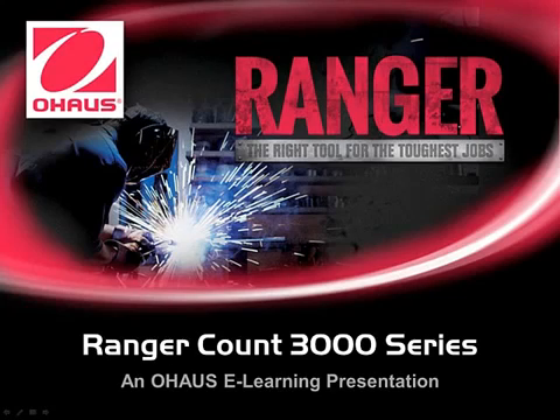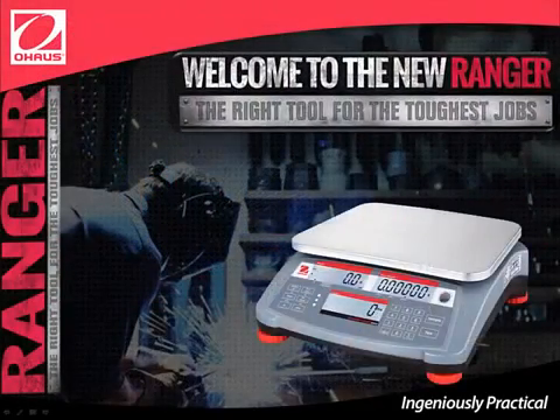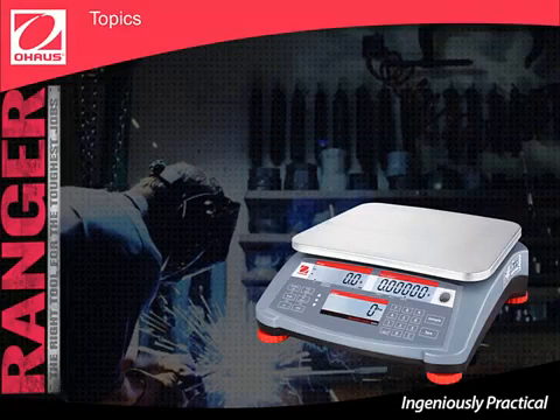I'm very excited to be providing you with this e-learning introduction of this unique product. The Ranger Count 3000 is the ideal scale to meet many industrial weighing needs. This scale is valuable in every corner of the factory and is equipped with functions and features that make it the right tool for the toughest jobs.